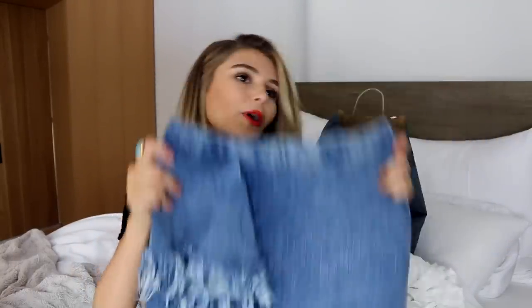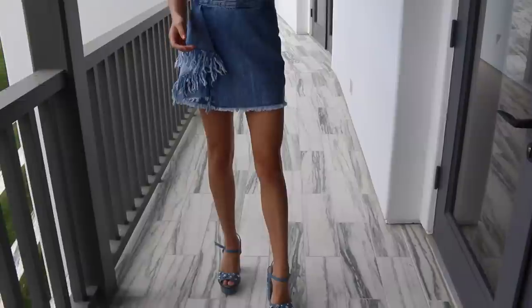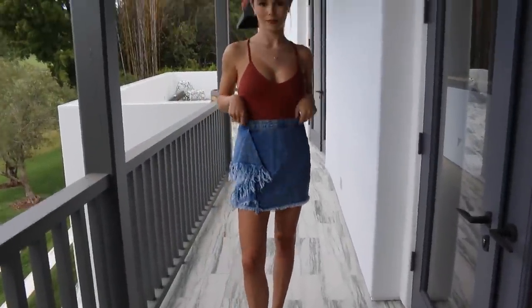I also got this jean skirt, which I'm obsessed with. It's so cute. I wore this in an Instagram photo — I'll put the photo right here — but everyone was asking where it's from, so it is from Zara. I love how this has like this frayed denim just at the side here. It looks really edgy and it really adds something to a plain dark denim jean skirt.